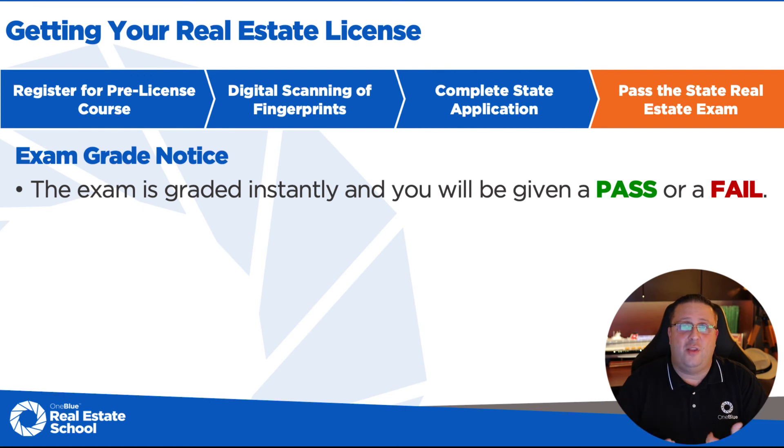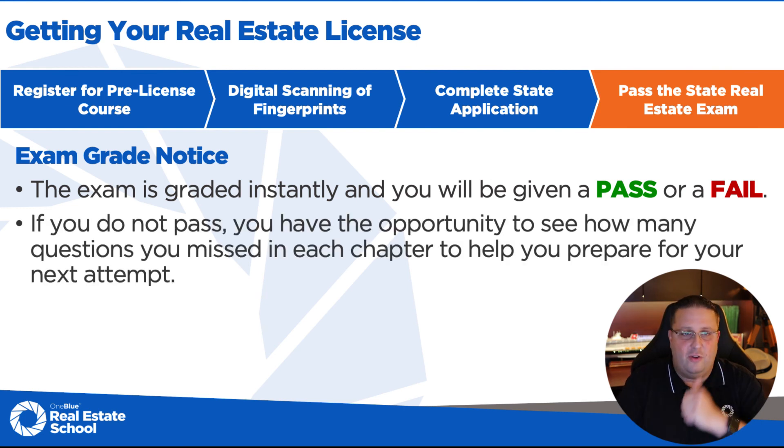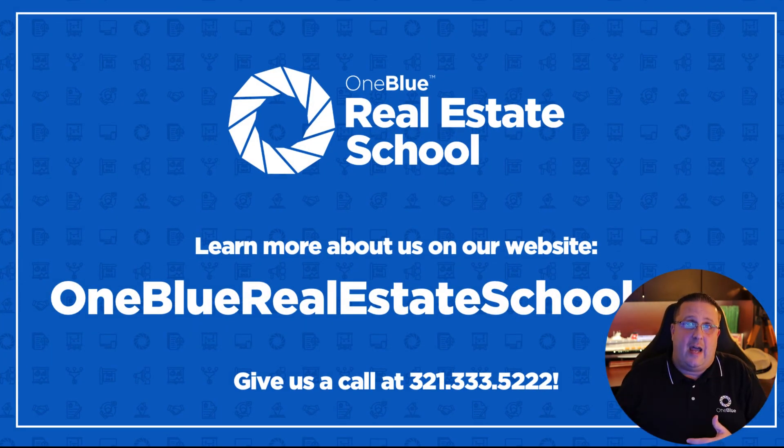Good time to mention our online exam prep course, which features over 200 videos where we've taken the entire course and broken everything down by chapter — each of those units they list out on the fail notice. Within those units, we've broken everything down into three to five minute short videos so you can drill down on the content you're struggling with. Those are the four steps to go from 'I want to get my license' to 'I have my license.' Once you pass the state exam, you go meet with a broker, the broker will activate your license, and you're off to becoming a very successful real estate agent in Florida.